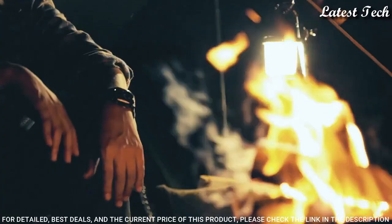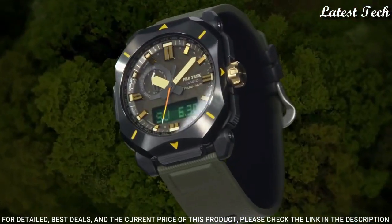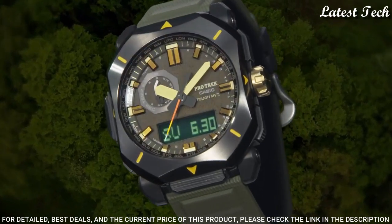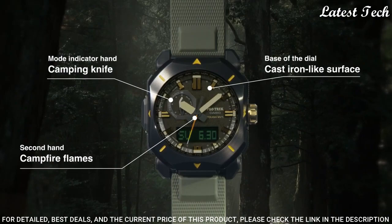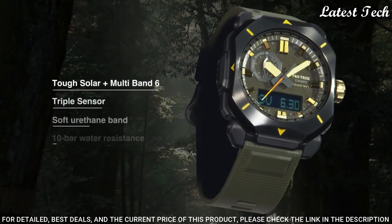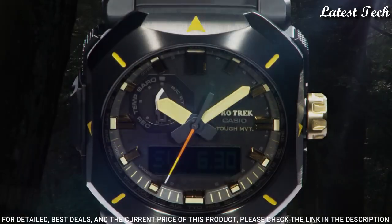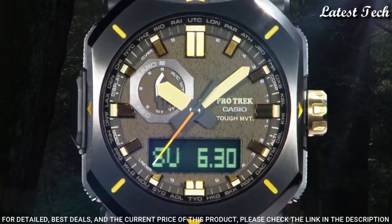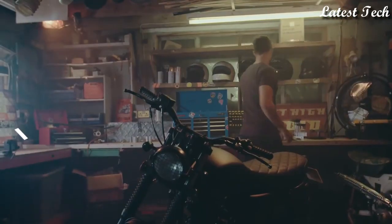Synthetic leather band, 100m Water Resistance. The following features are equipped: Radio Controlled, Cold Resistance, Compass, Altimeter, Barometer, Thermometer, Screw-down Crown, Glowing Hands, Glowing Markers, World Time, Countdown Timer, Backlight, Perpetual Calendar, Power Reserve Indicator, Chronograph, Alarm, Date, Day, Month.